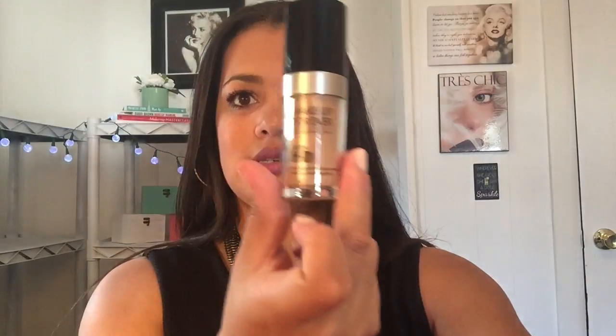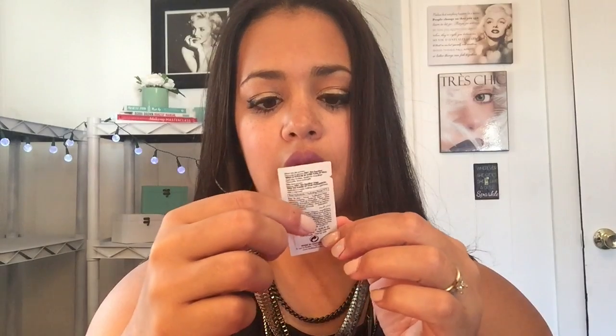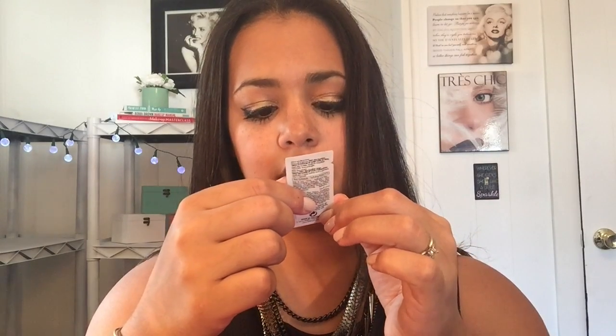This is a foundation I normally use anyway, but apparently they came out with a new formula. This is number 155, and it comes with a little pump and I cannot wait to try it. This is the new one I got — and this is the old one I had. I also got a little sample step one base hydrating in there too.